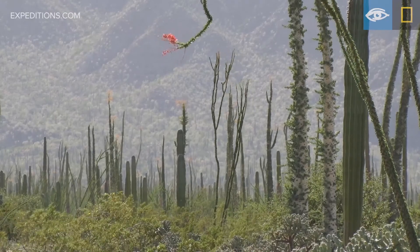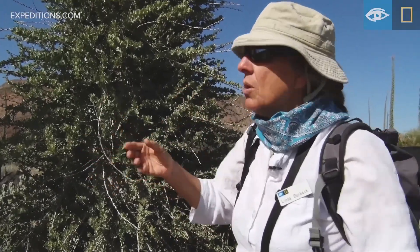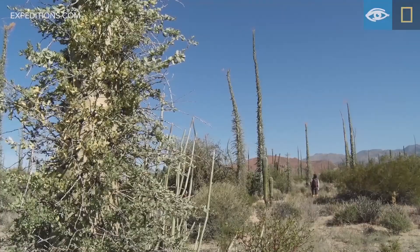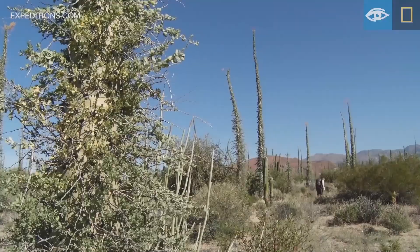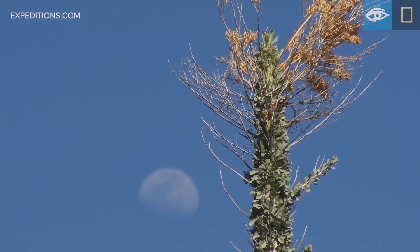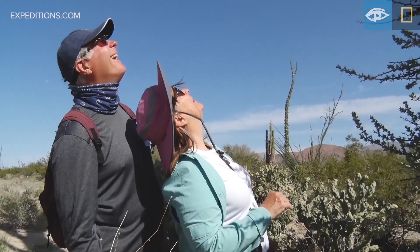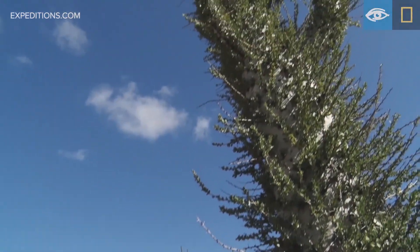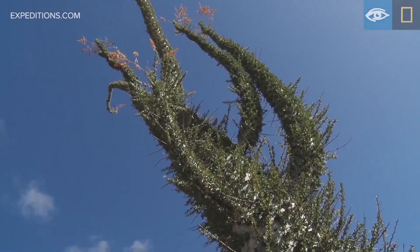If you see them somewhere else, it's because it was a botanical specimen that was moved. They actually grow very well from seed — the seeds are way up on top, just a little papery seed that has the genetic package you need to grow another Bujim. They're amazingly interesting sculptural plants and you only find them in a tiny little part of the world, and we're standing there right now.